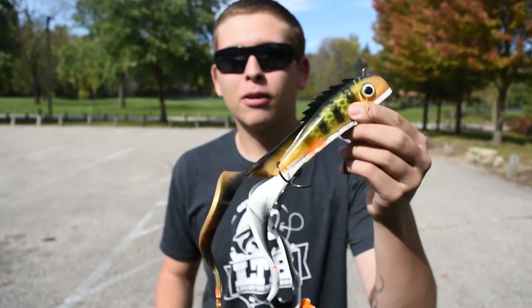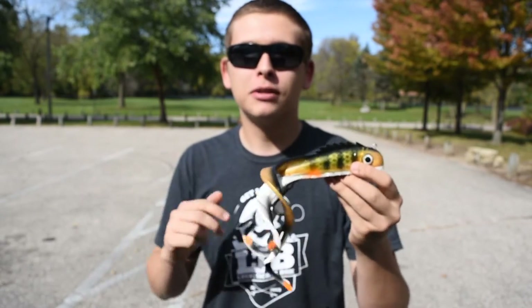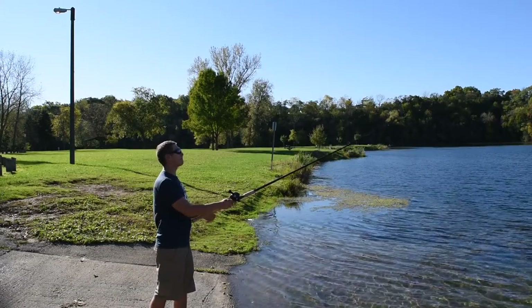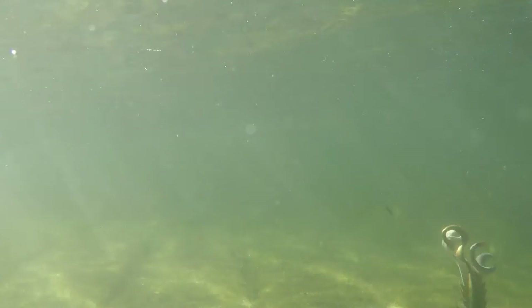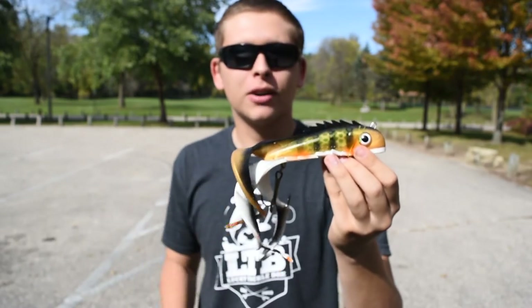Number four is what most guys think of for fall muskie fishing: big rubber baits like this Medusa here, or a Bulldog. These are excellent options because you can fish them so deep — the heavy head weight pulls the bait down quickly to reach those deep depths on rock piles. They have a super nice action out of those big tails even at slow speed, and you really can't fish them wrong. You can cast and reel, hop it off the bottom, or vertical jig it — a very versatile deep-water option.